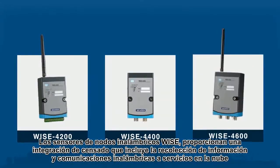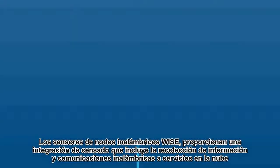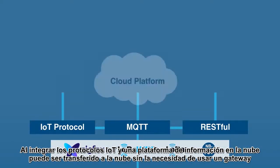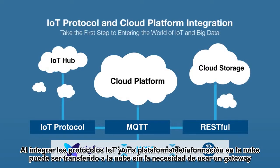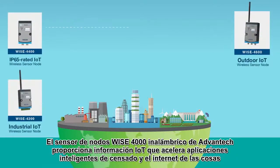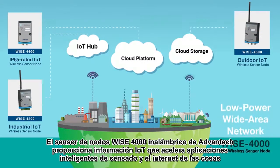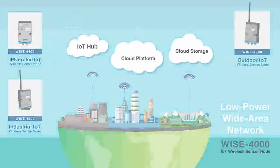WISE wireless sensor nodes provide integrated sensing solutions including data collection and wireless communication to cloud services. By integrating IoT protocols and a cloud platform, data can be transmitted to the cloud without the use of a gateway. Advantech WISE 4000 IoT wireless sensor node — the IoT data provider. Accelerating intelligent sensing applications and the Internet of Things.